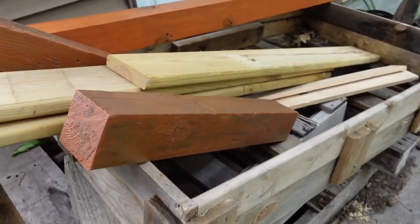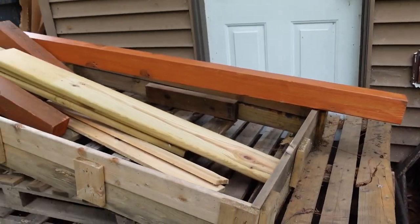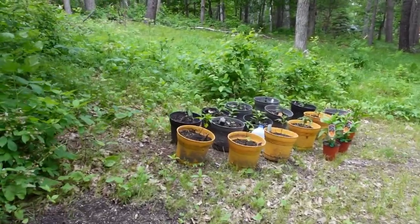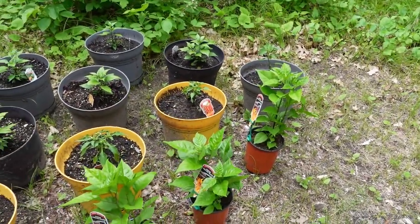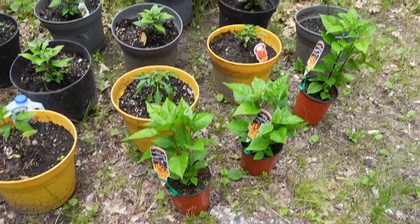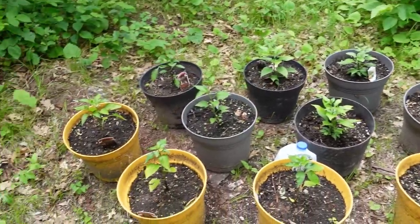These are some treated lumber that we're going to use for putting up the fence and also the stairway down to the lake. And my little pepper garden over here — I just got some new reapers. You can see the reapers are doing a lot better than the other ones. I just fed them yesterday, so it looks like they've perked up a little bit.